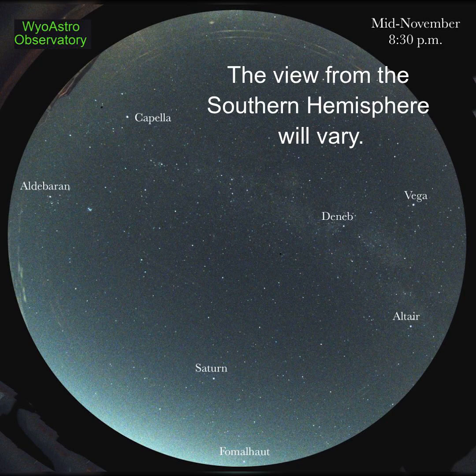In order of brightness, they are Vega, Capella, Saturn, Altair, Aldebaran, Fomalhaut, and Deneb.